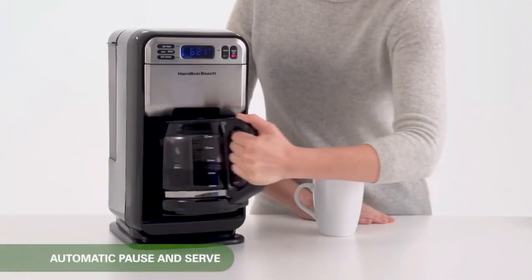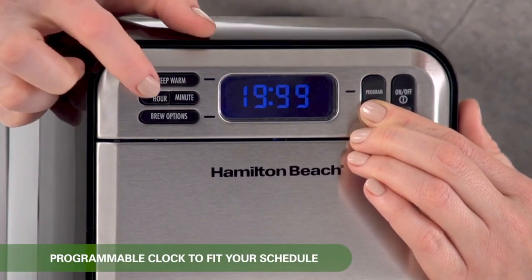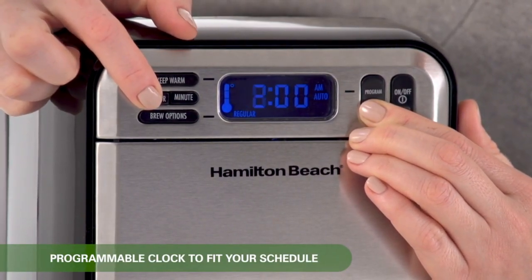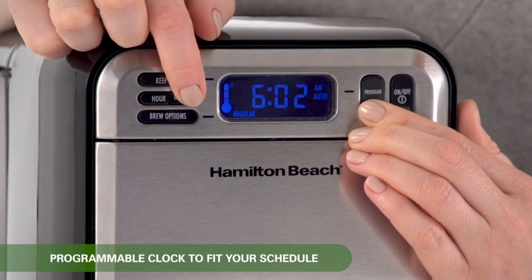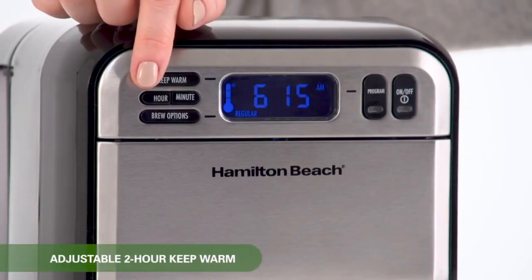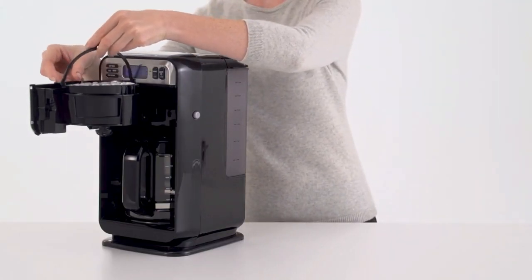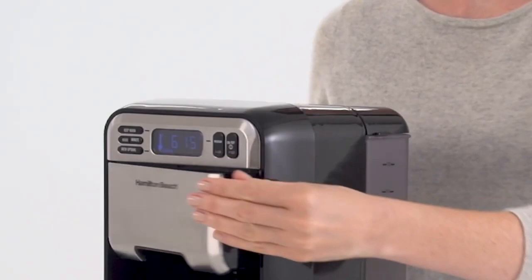What makes this coffee maker unique is that it uses fingerprint records. It could use a fingerprint scan or data from a connected smart device to figure out how strong, bitter, and even how much caffeine the user likes in their coffee. Fans of coffee who are very picky about their brew will really like this level of customization.